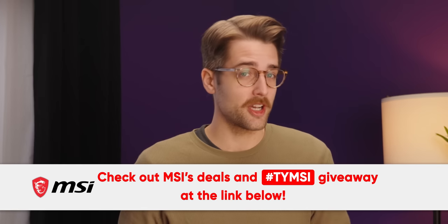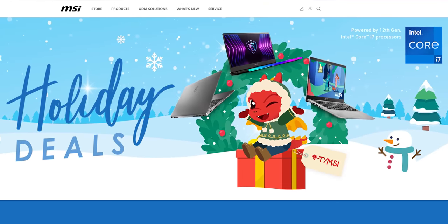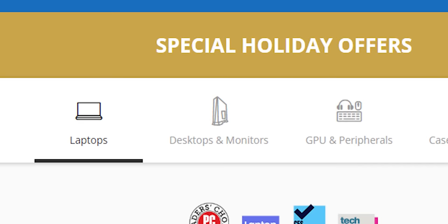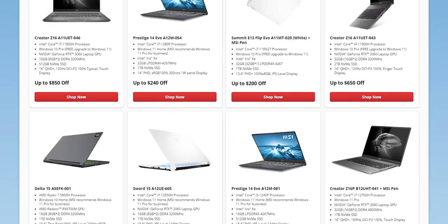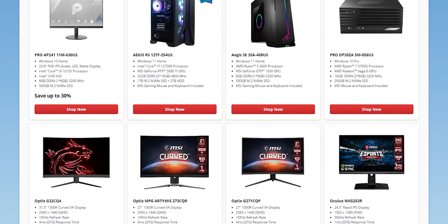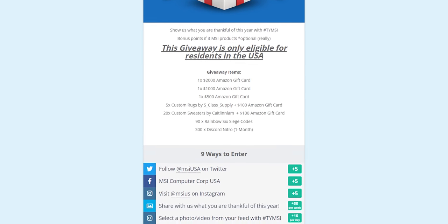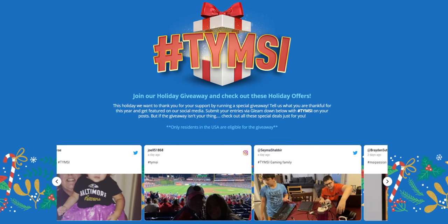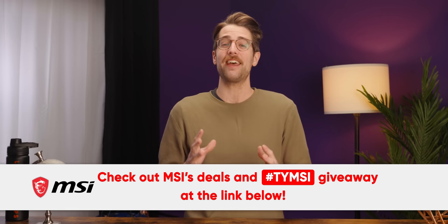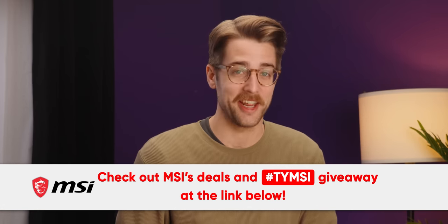MSI! The holidays are coming quickly, but MSI has you covered for gifts this year. MSI's holiday deals are on now where you can save on their 12th Gen laptops, desktops, peripherals, and components. Do the kids need a new laptop for school? Or maybe your partner needs an upgrade to their outdated gaming rig? There's something for everyone on sale now. And for those of you in the US, there's the hashtag TYMSI Holiday Giveaway — tell MSI what you're thankful for and enter to win gift cards, apparel, and more. Check out MSI's deals and the hashtag TYMSI Holiday Giveaway at the link below to start saving today.